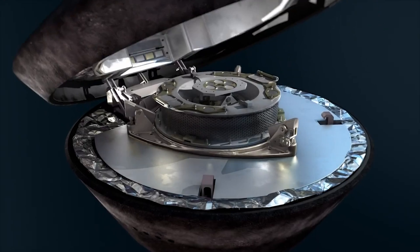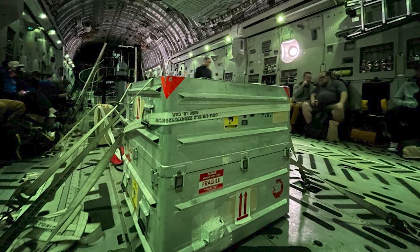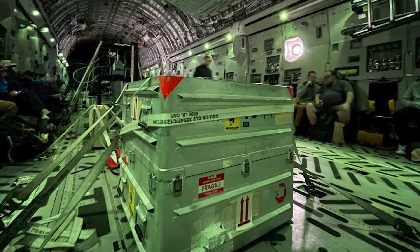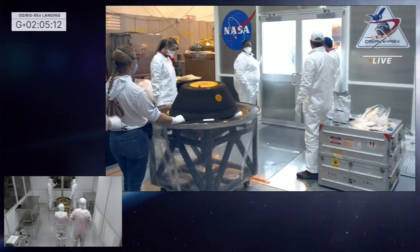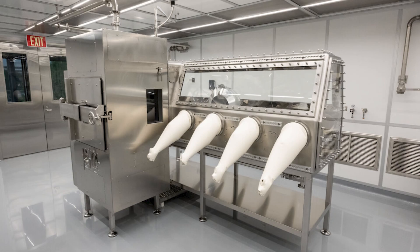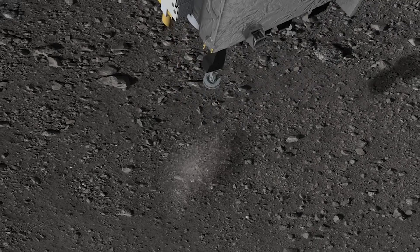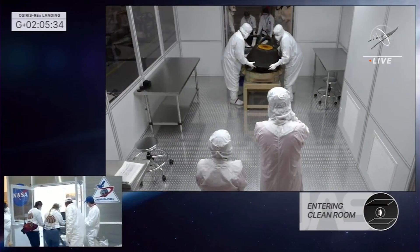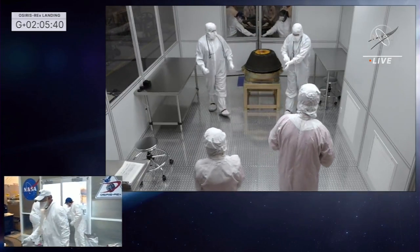By September 25th, the capsule had arrived at the Johnson Space Center. The sample arrived in Houston at 12:40 p.m. ET aboard a U.S. Air Force C-17 aircraft, which landed at Ellington Field, and was then transferred to NASA Johnson. The clean room includes custom glove boxes built to fit the sample canister containing the TAGSAM, or Touch and Go Sample Acquisition Mechanism, head and side. The head was on the end of a robotic arm that collected rocks and dust from asteroid Bennu's surface on October 20th, 2020.